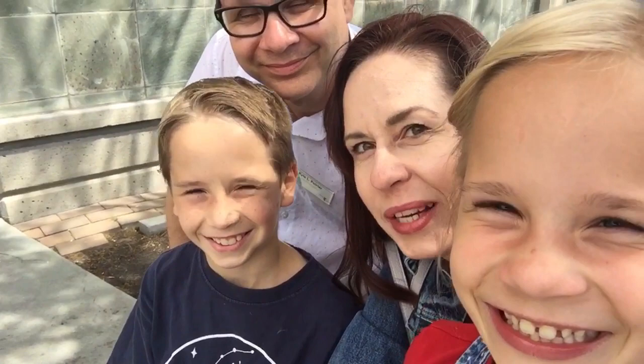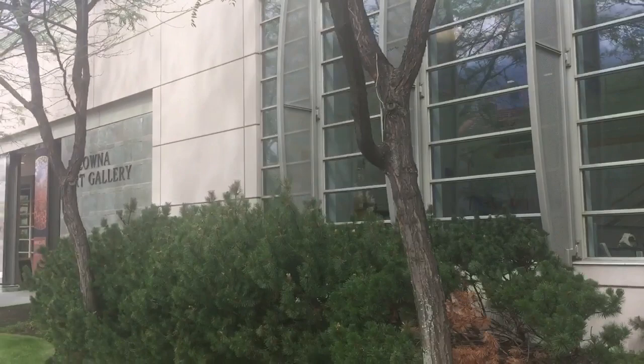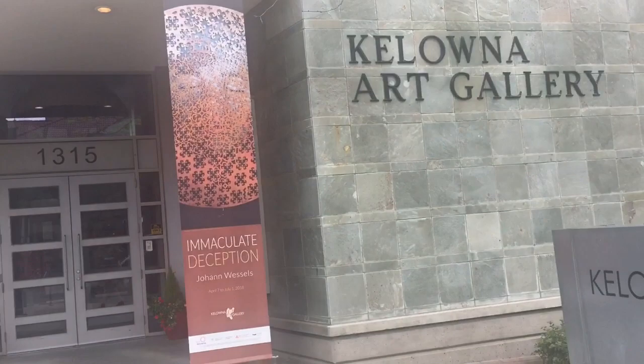We're here today at the Kelowna Art Gallery and we're going to be doing a little tour to tick off one of the items on our summer bucket list. The reason we're here is because there's a really big show going on called 'A Cultivating Journey: The Herman Levy Legacy,' running from June 16 to October 28, 2018. It's a fun collection of 185 works including a remarkable selection of historical and modern European art.